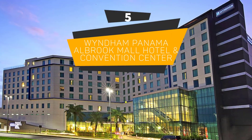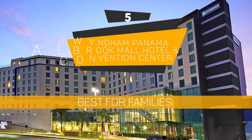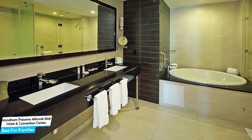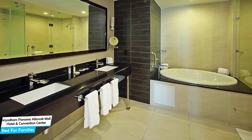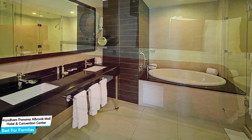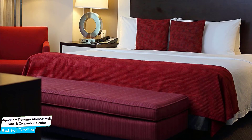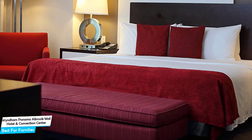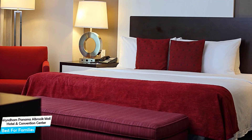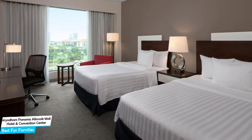Number 5: Windamp Panama Albrook Mall Hotel and Convention Center — Best for Families. When you are traveling with kids, a city like Panama City is best enjoyed when you set up a base at a centrally located property that is designed to host families. To be able to enjoy your trip, you need a hotel that has spacious rooms, a child-friendly environment, and amenities you can use to relax. The Albrook Mall Hotel has it all.